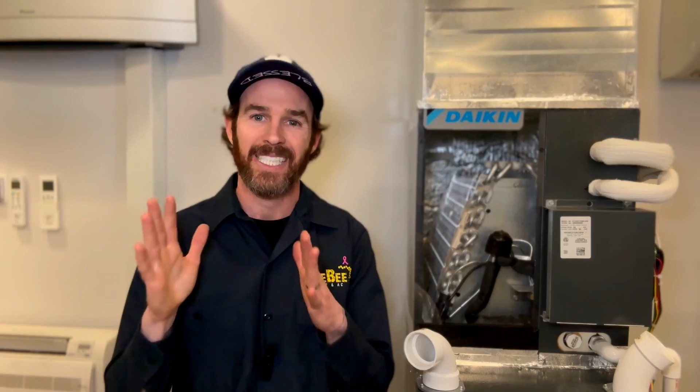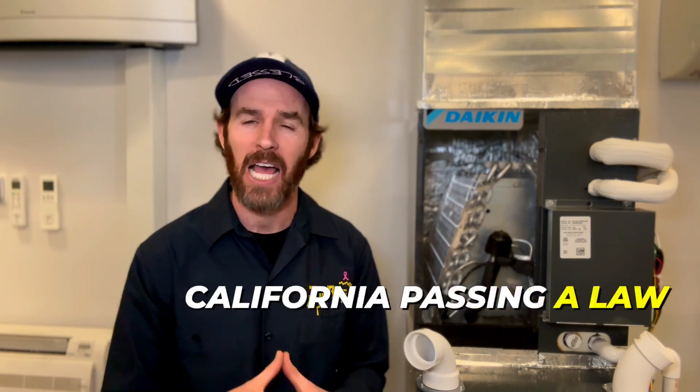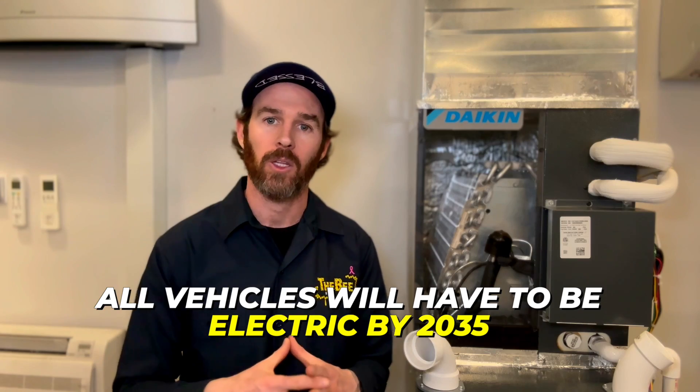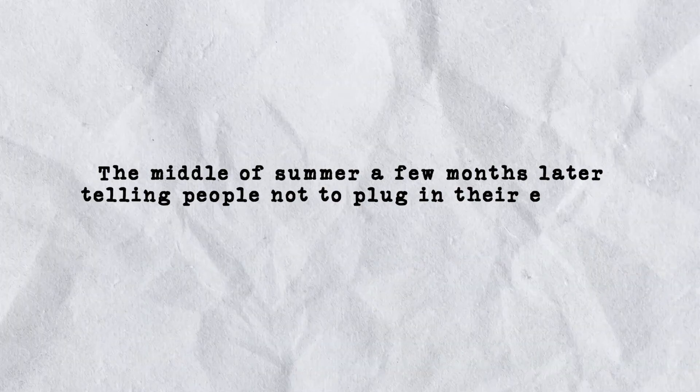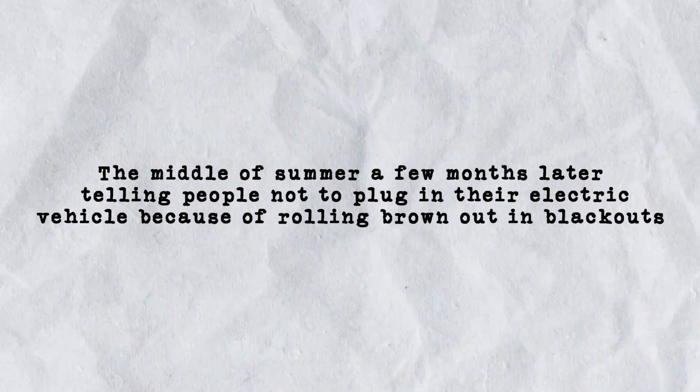I'm going to talk about some of the marketing and political pressure that is driving decarbonization and give you the actual facts on how decarbonization affects the way things function. If you are from California, you probably remember the headlines of California passing a law that all vehicles will have to be electric by 2035, and then a few months later telling people not to plug in their electric vehicle because of rolling brownouts and blackouts. This is a prime example of well-intentioned policymaking gone wrong.